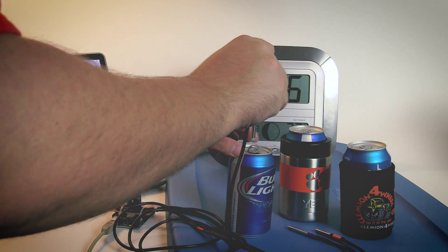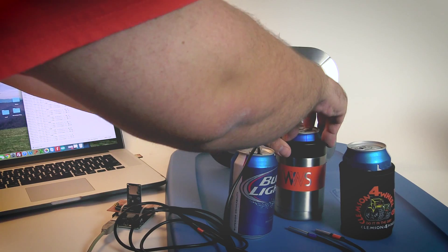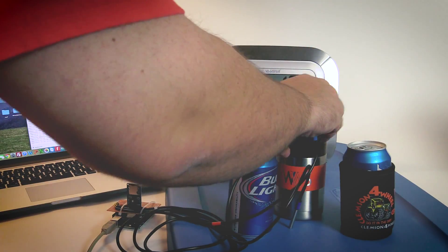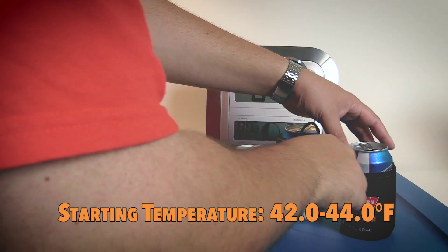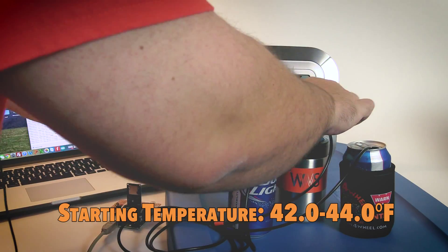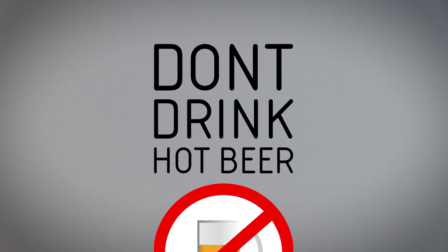The test environment is currently my office — it's probably the warmest room in my house — and the temperature here is 80.2 degrees. The current temperature in the three cans is between 42 and 44 degrees. The data logger will record temperatures at five-second intervals over the next hour. I chose an hour because, let's face it, if it takes you longer than an hour to drink a beer, you're doing it wrong and deserve a warm beer.